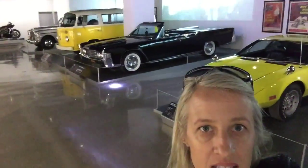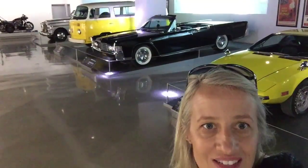So I'm here in the Hollywood section of the Peterson Museum. Over that way is the Magnum P.I. Ferrari — fantastic. There's Elvis's Pantera, the Lincoln Continental from Entourage, and Little Miss Sunshine's VW bus. Awesome.